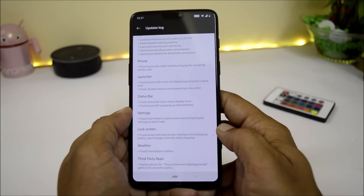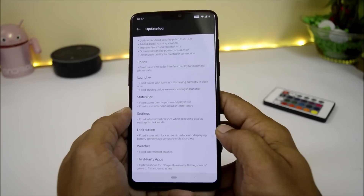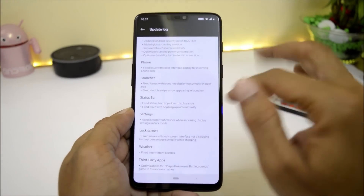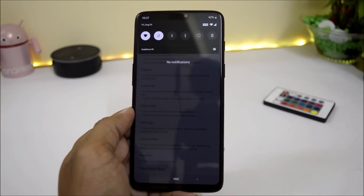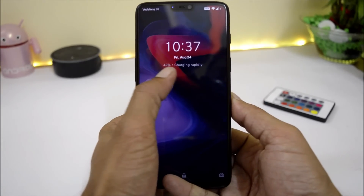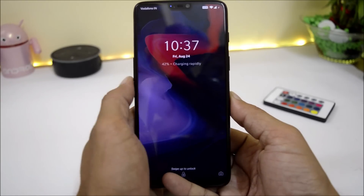Under lock screen, they fixed issues with the lock screen not displaying battery percentage correctly while charging — yes, this was a bug I had also noticed. Currently the battery percentage is 42%. Connecting the charger, you can see it now displays the same percentage as shown in the status bar, that is 42%, and it says charging rapidly.